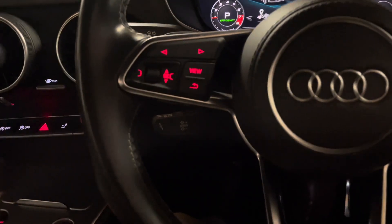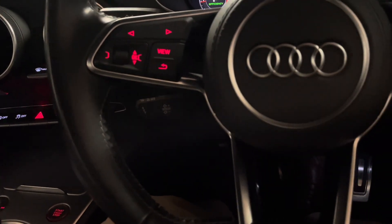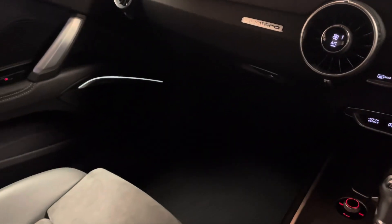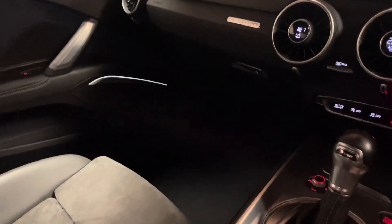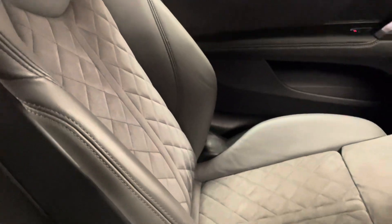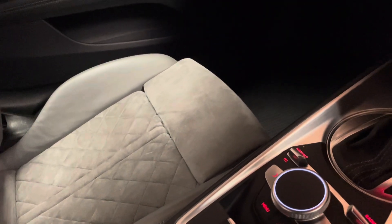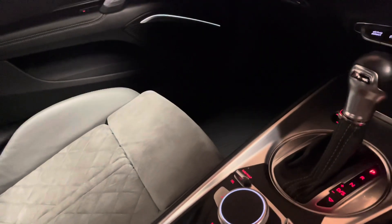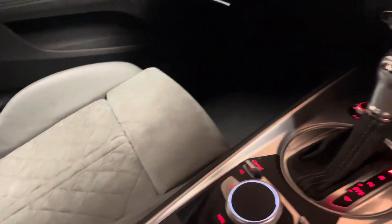We have electric seats which is another option, so they're not only heated but electrically adjustable, and we have the original carpets here in the front too. Condition-wise it's super clean — none of the leather or Alcantara has any rips or tears, there's no bad smells, it's definitely not been a smoker's car, and there's no sign of pets either.